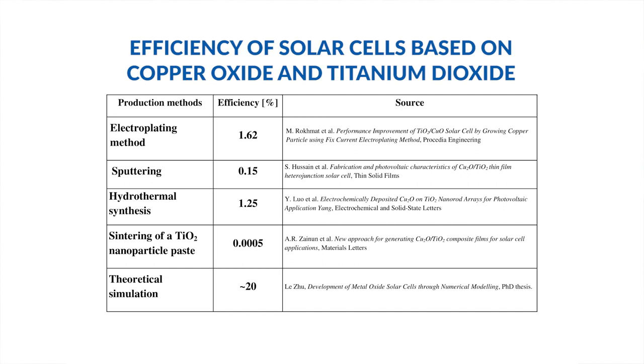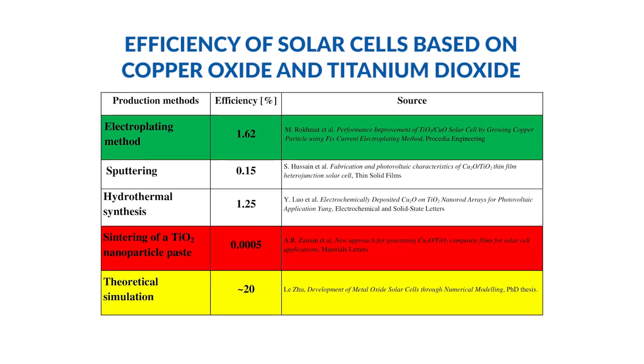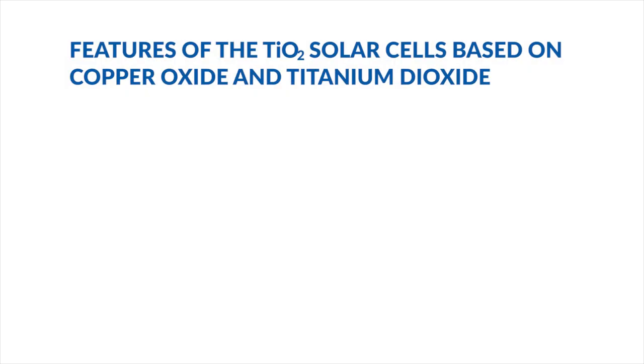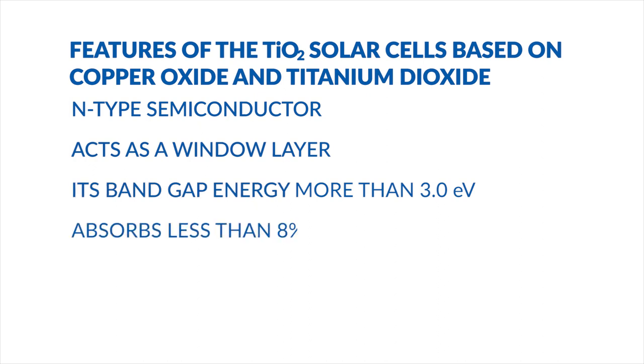Currently, the efficiency of solar cells based on these materials ranges from 0.0005% to 1.62%. The theoretical limit of efficiency for solar cells based on titanium dioxide and copper oxide is, however, 20%. Titanium dioxide and copper oxide are non-toxic materials. Titanium dioxide is an N-type semiconductor and acts as a window layer. Its bandgap of more than 3 electron-volts means it absorbs only ultraviolet light in the solar spectrum.